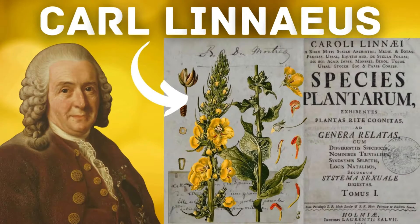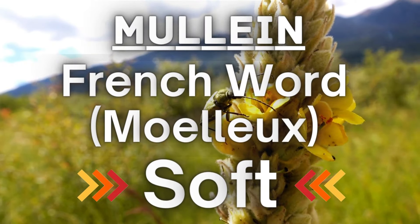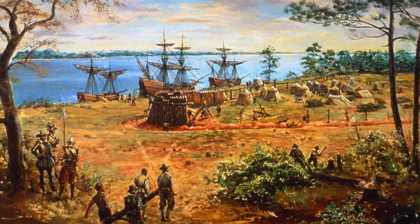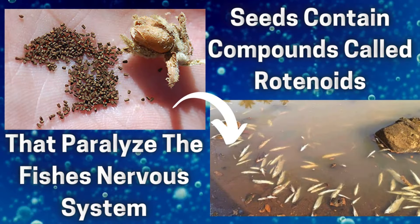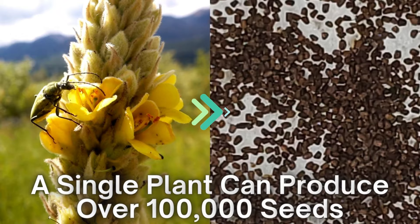Verbascum thapsis was first described by Carl Linnaeus in his 1753 Species Plantarum. Mullein itself is derived from the French word for soft. The plant is native to Europe, northern Africa, and Asia, and was intentionally introduced to America by early settlers who placed the crushed seeds into slow-moving water to poison fish. The toxic seeds cause the fish to stop breathing, making them easy to collect. A single plant can produce over 100,000 seeds.